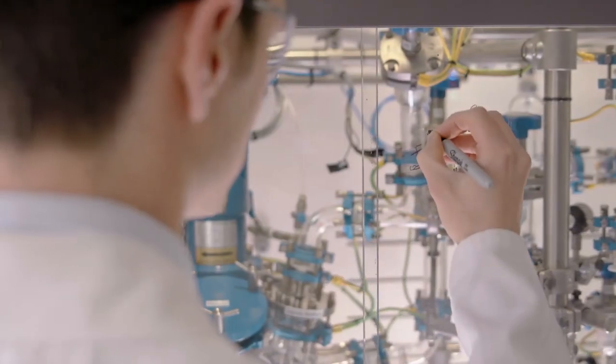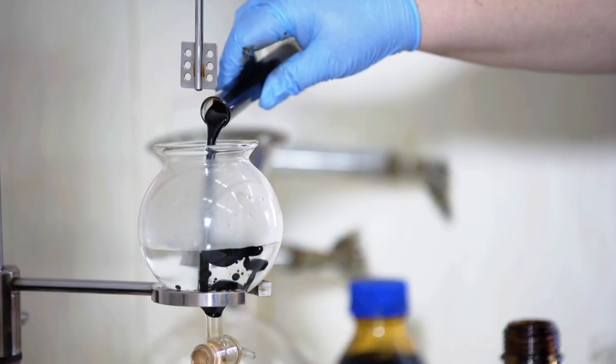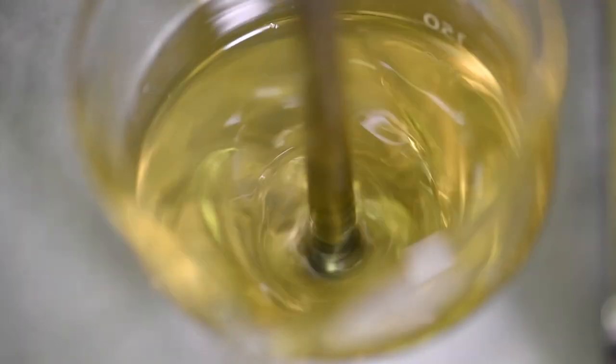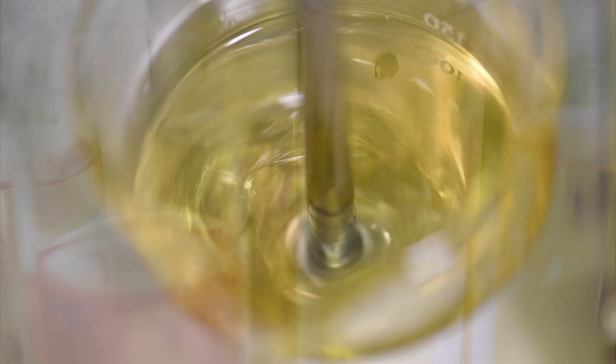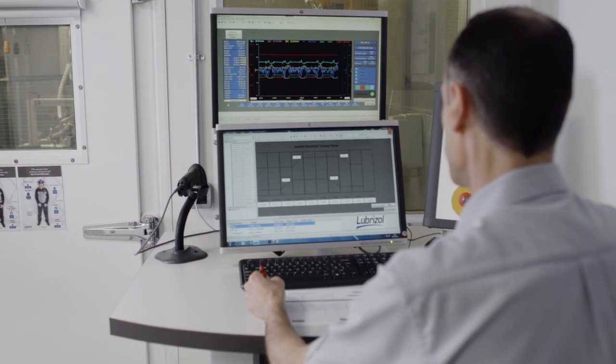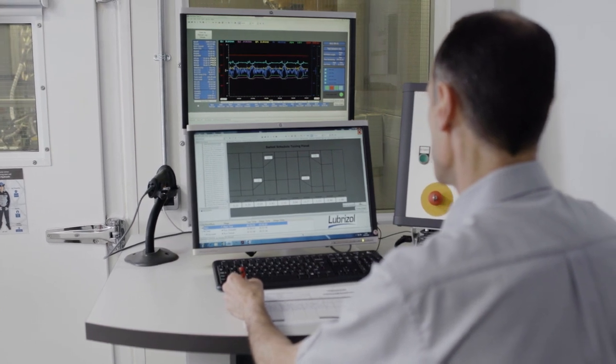Here at Lubrizol, we understand the impact of these complex technical challenges when operating in dusty environments and have completed extensive studies into the wear characteristics caused by dust ingress.